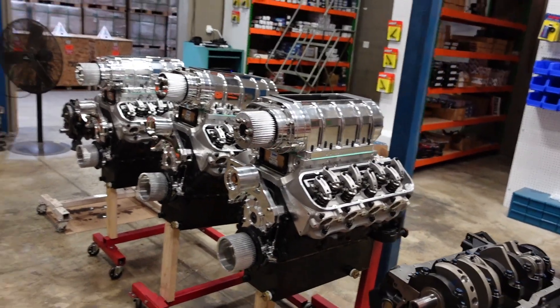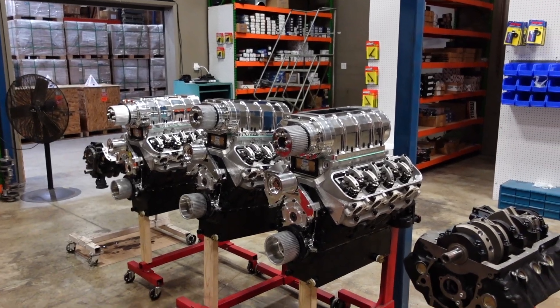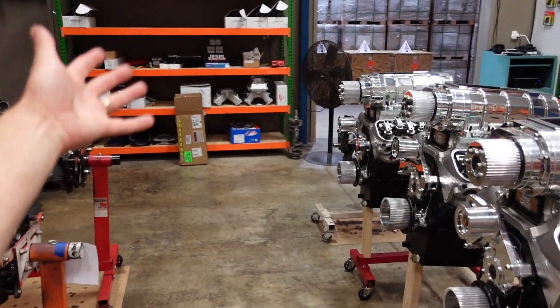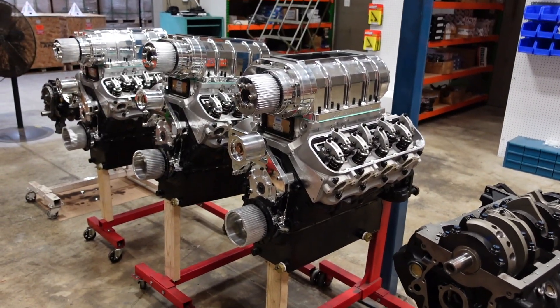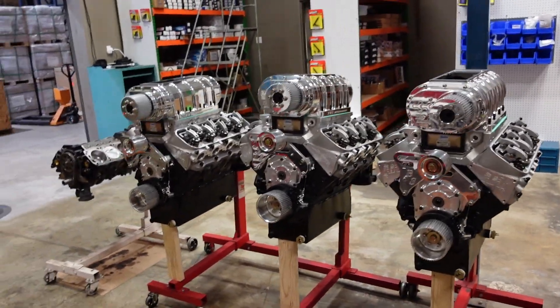I'm filming this video on Tuesday and it's going to upload on Wednesday when you're watching it. We're going to start running these engines the following Monday, August 14th. Their tuner is going to come in, show me the ropes of how these motors run, and we're going to run all three of them together. Then we have the fourth and fifth to build, and we can knock those out on our own since they're all quintuplets — same cam, same compression, same cylinder head. So those are really cool, and we're super excited to hear these running on the engine dyno.